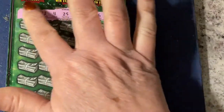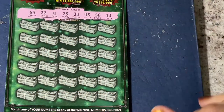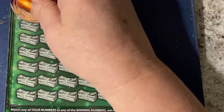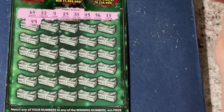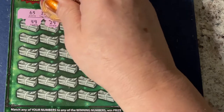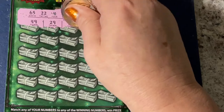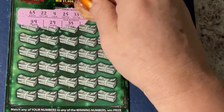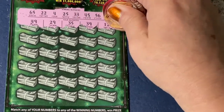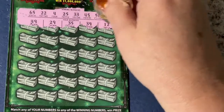There they are — do you see a lucky number? I hope so. Let's see what's down here: there's a 49, a 29, and a 35. A 39 and a 12 — no, we need a 13, not 12.